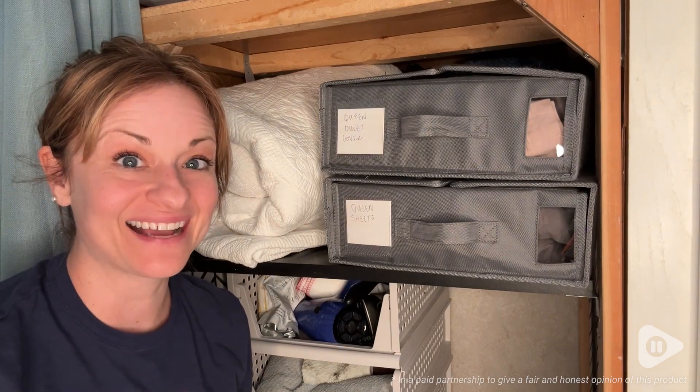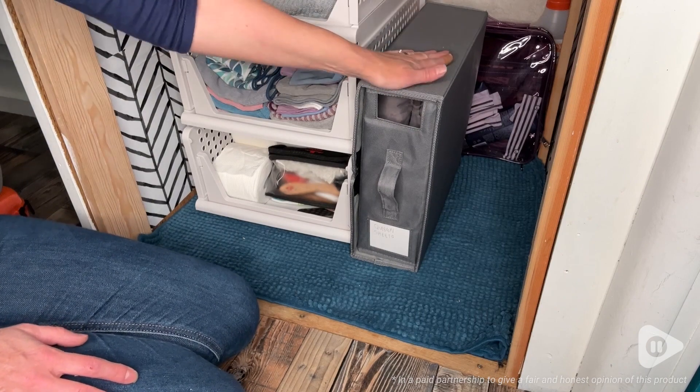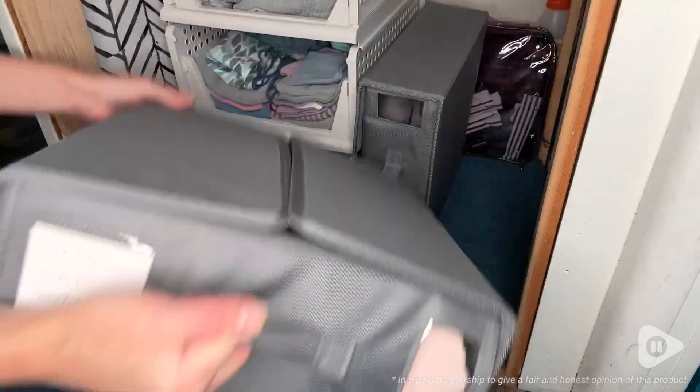Hey, it's Gina from WTI. I want to introduce you to my new secret weapon to organize my laundry closet, and that's these amazing sheet organizers from Big Tick.